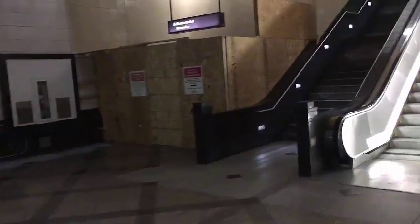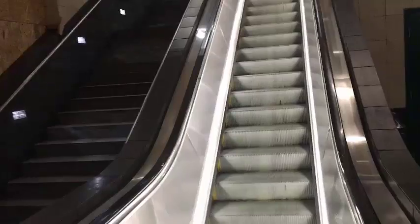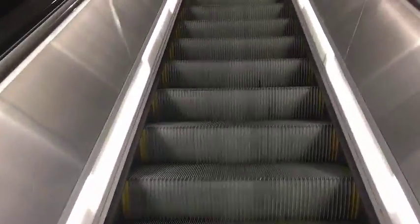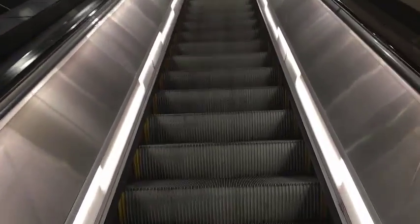If you're arriving in Seattle by the light link rail or one of the buses that comes into the central bus terminal, you'll end up in this area. You want to take the escalator straight up.